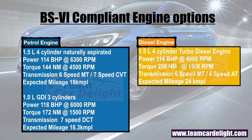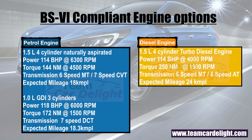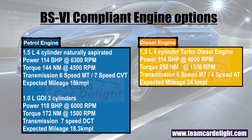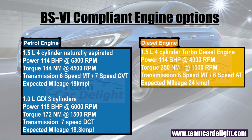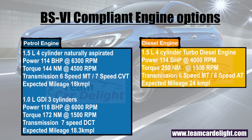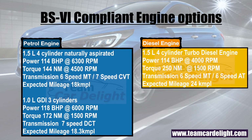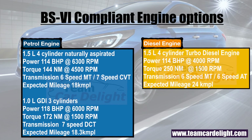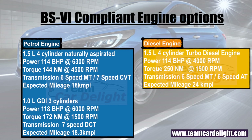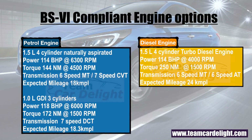The Verna gets three engine options. First is a 1.5L 4-cylinder naturally aspirated petrol engine generating 114 BHP of power and 144 Nm of torque, available with a 6-speed manual and 7-speed CVT gearbox, with an expected mileage of 18 KMPL. Second is a 1.0L GDI turbo 3-cylinder petrol engine producing 118 BHP and 172 Nm of torque, available with a 7-speed DCT gearbox and expected mileage of 18.3 KMPL. Third is a 1.5L 4-cylinder diesel engine producing 114 BHP of power.